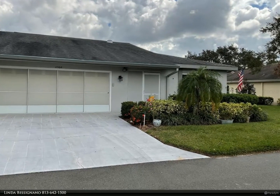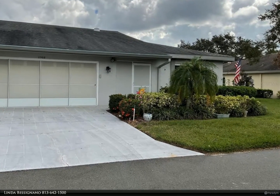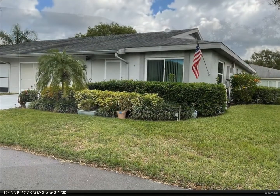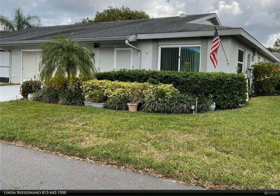This Berkshire Hathaway Home Services Florida Realty property video is presented by Linda Bessignano. Welcome to Kings Point Florida Living. This home is waiting for you.